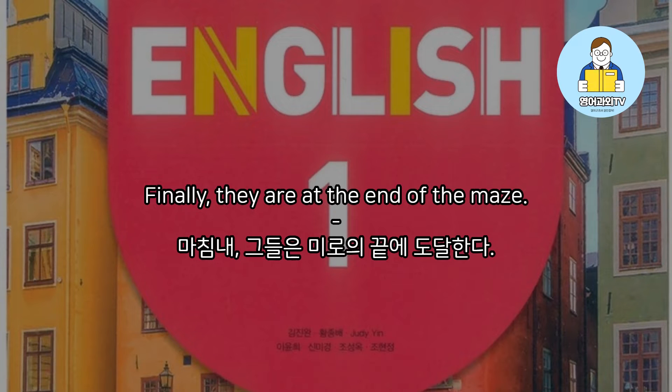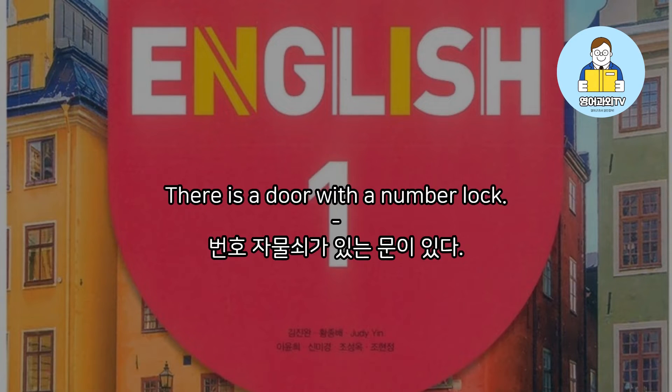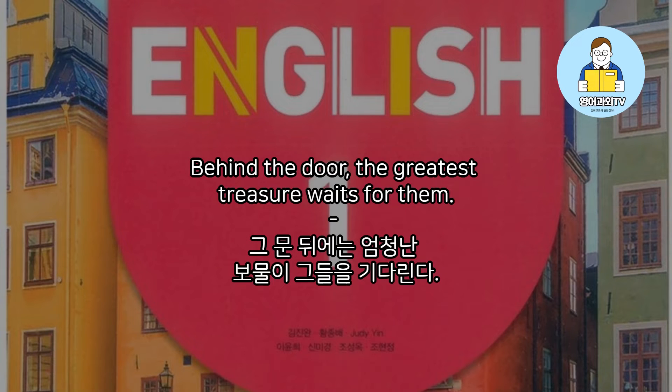Finally, they are at the end of the maze. There is a door with a number lock. Behind the door, the greatest treasure waits for them.